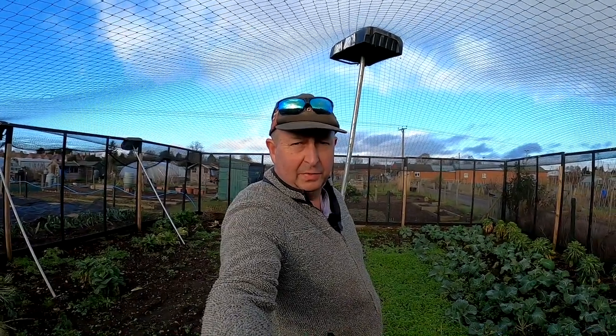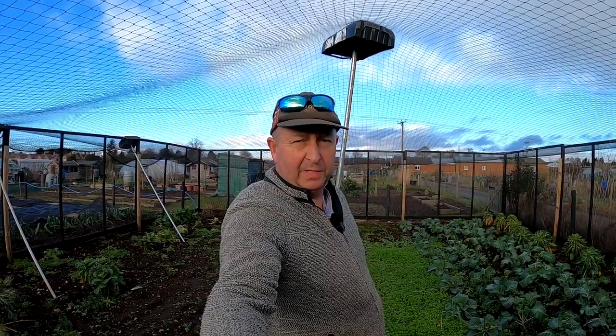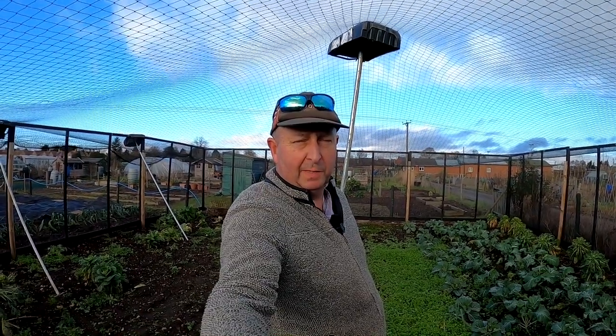Welcome back to Nick's Allotment, Sunday the 12th of December. I'm going to give you a bit of an update on what's going on around the plot.